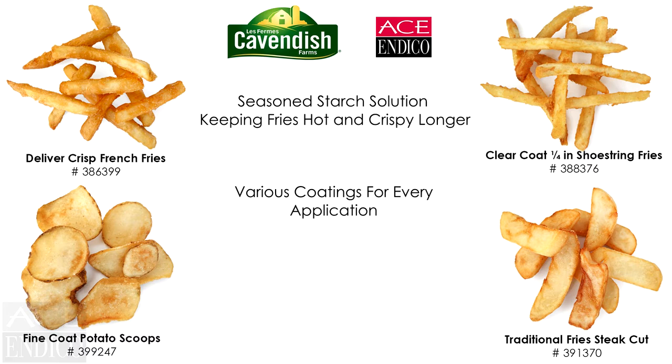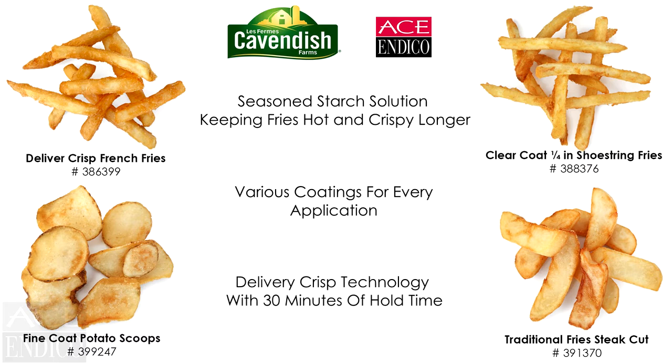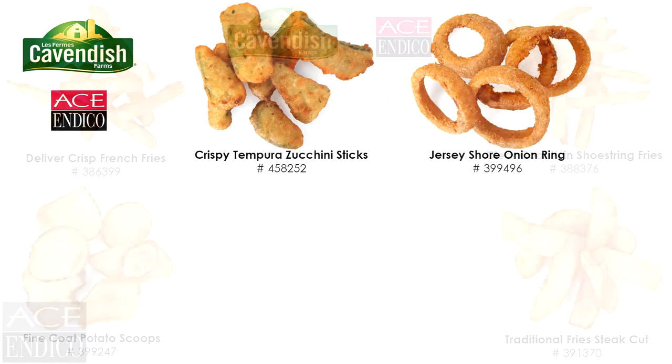The newest addition to the Cavendish French Fry lineup is the Deliver Crisp line of products. Deliver Crisp products always arrive crispy and delicious with a 30-minute hold time.